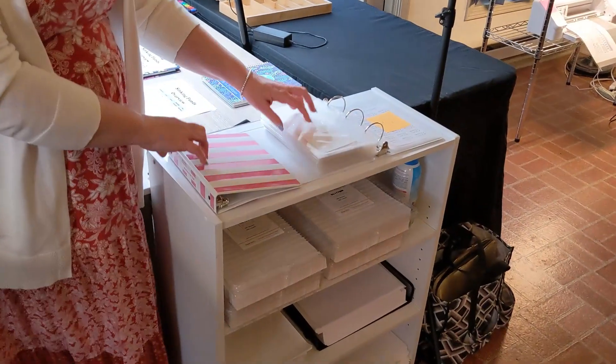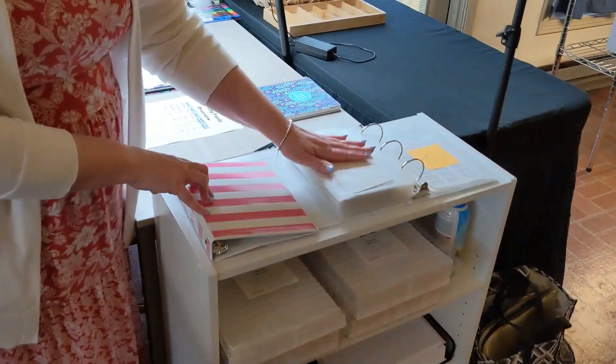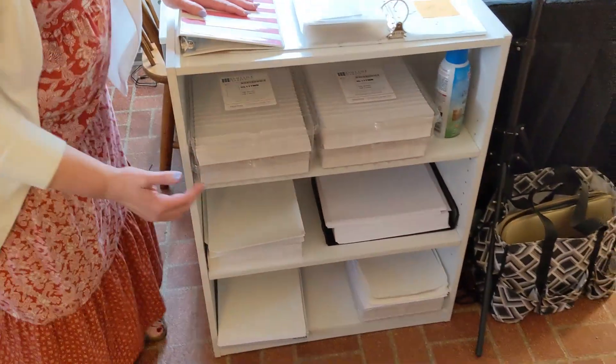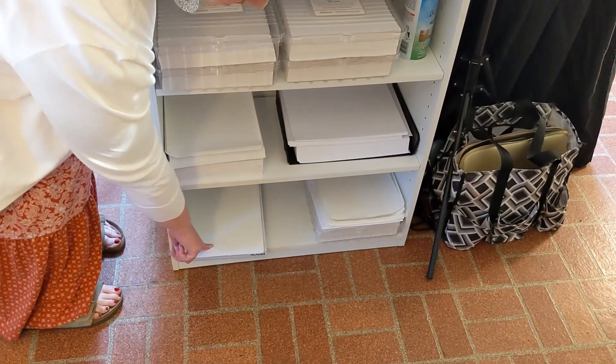Over here I have two sticker books — these are my functional stickers, and here are my months-of-the-year stickers. I have my other stickers over there, but these are the ones I'm always needing so I keep them right here close to my workstation. And then here's our extra paper supply: sticker paper, regular paper, shipping label paper, and David's paper for his prints.